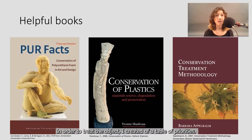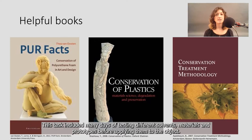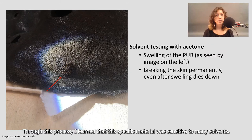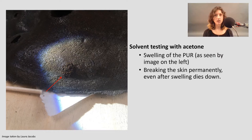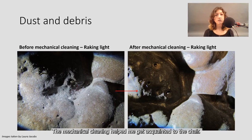In order to treat the object, I created a table of priorities. I mapped out the problems related to the object and the different treatment decisions I could take. This task included many days of testing different solvents, materials, and prototypes before applying them to the object. Through this process, I learned that this specific material was sensitive to many solvents. For example, the chair's epidermis would swell considerably if a drop of acetone touched it, damaging the leather-like surface permanently.